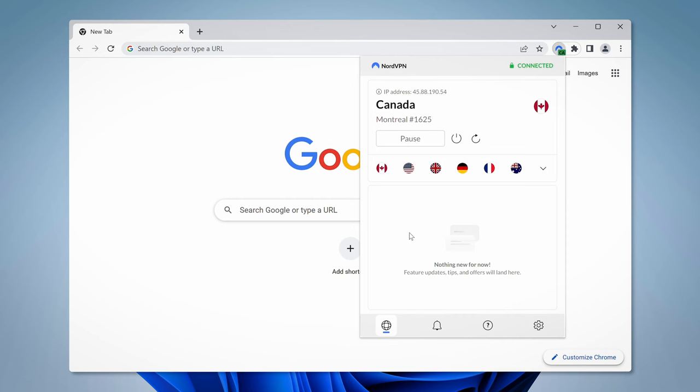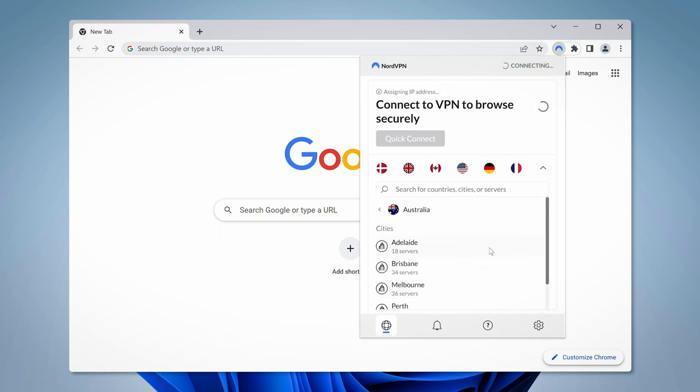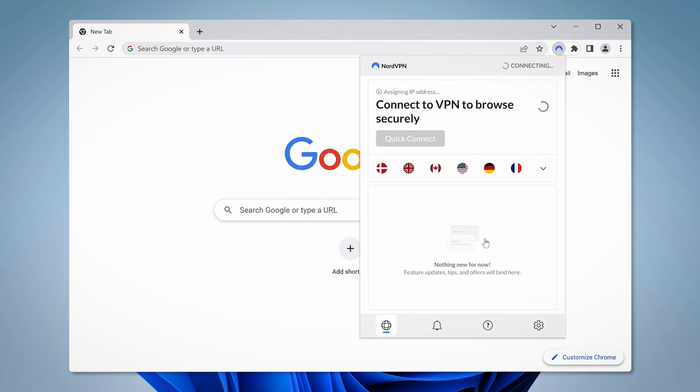You might think that using a VPN as a browser extension exclusively instead of installing the app might be difficult, but you'd be wrong. NordVPN's Chrome extension ensures easy accessibility and seamless integration with the browser. I had zero trouble using it whatsoever — everything was clear and easy to find. And it can also be used on other Chromium-based browsers like Brave.